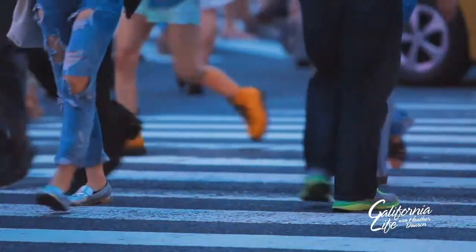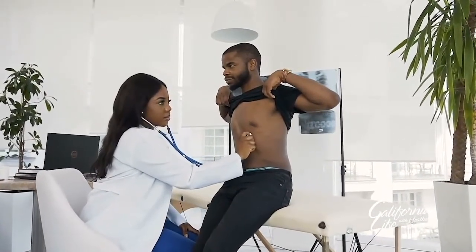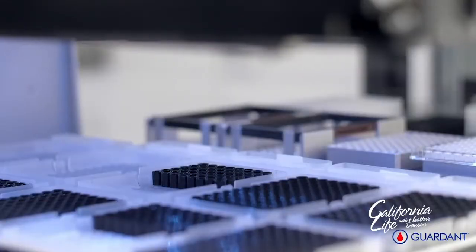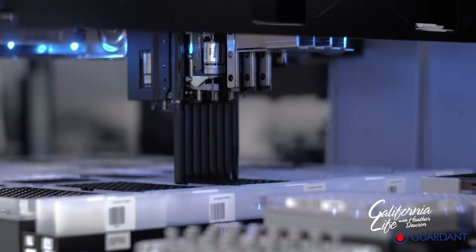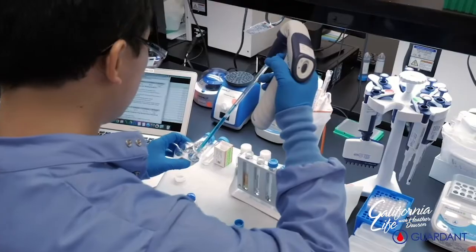While lung cancer is currently the leading cause of cancer-related deaths, there is some exciting medical news for those patients with advanced cancer. A new blood test from Guardant Health, the first FDA-approved comprehensive liquid biopsy, offers hope to lung cancer patients and their oncologists.